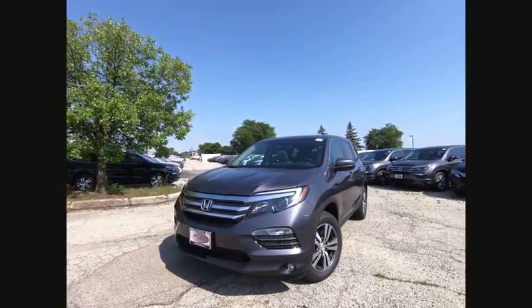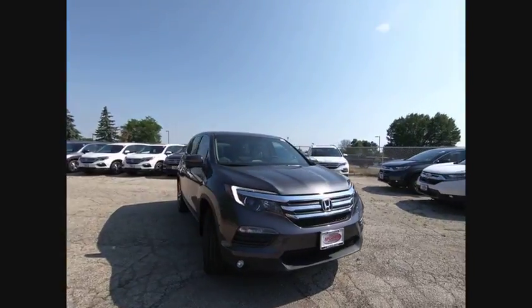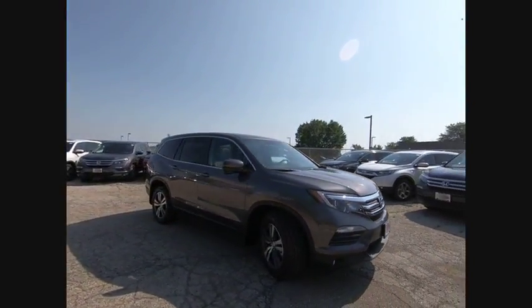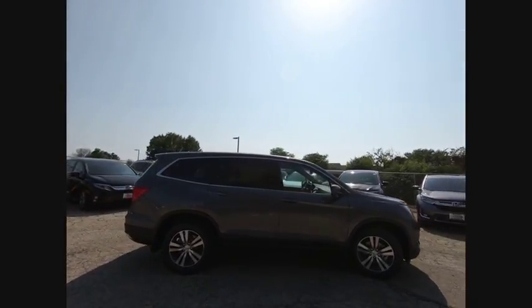The 2018 Pilot. Optimal utility. Indulgent interior. Powerful performer. You'll be ready for almost anything in the Honda Pilot, and it's priced below $45,000.